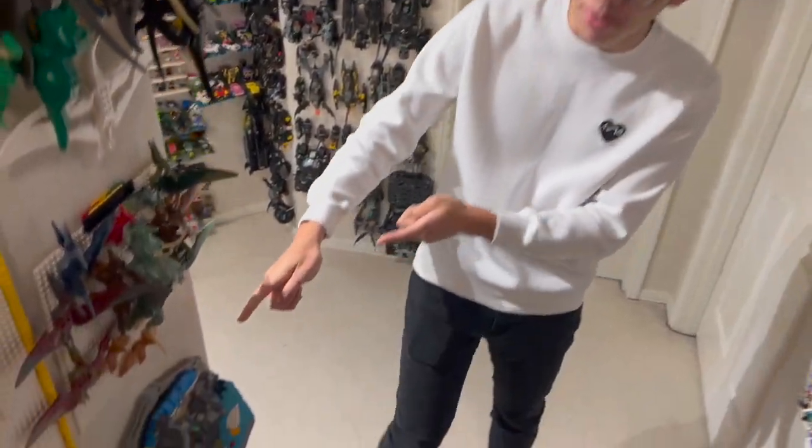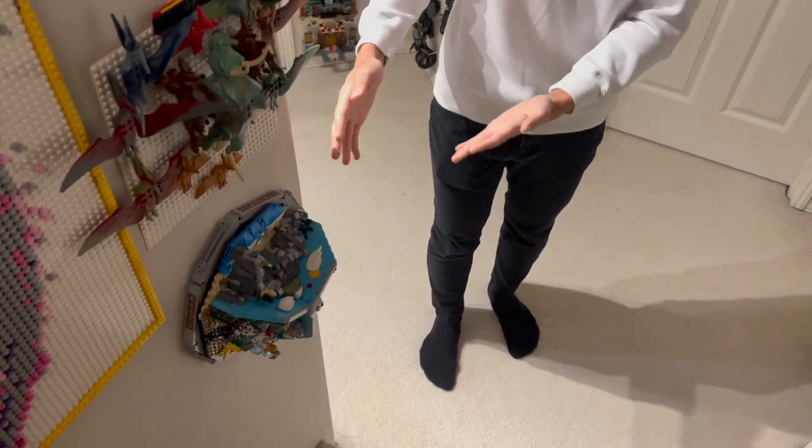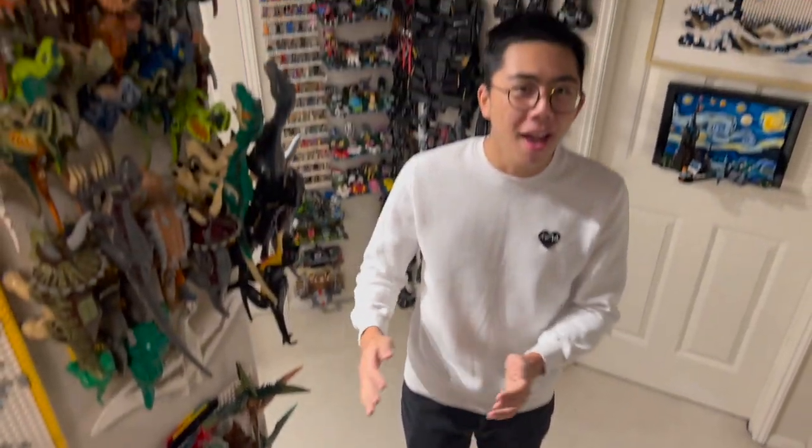Bionicle fans are very familiar with this particular bird because the model actually beat out Sakoda's Bionicle Legends. It was faster to be pre-ordered than Bionicle by a pretty wide margin. It was kind of funny how this absolutely obliterated the Bionicle set, but I want to do a review of it because it is a really nice and charming LEGO build.